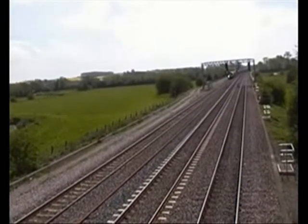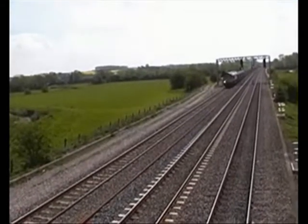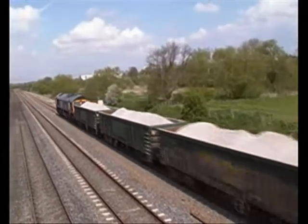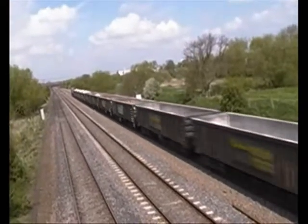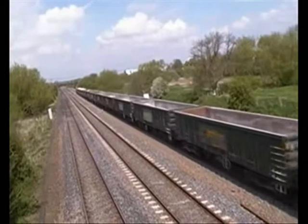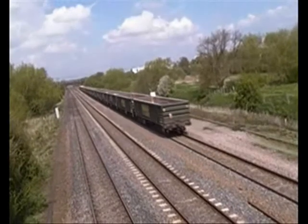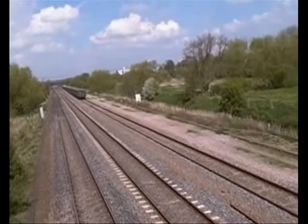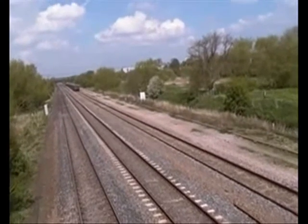Maybe this is what Darren's on about — the 12:11. You can't always see the locos that are down at Wellingborough. Well, that apparently is Wellingborough to Doncaster. And I think that'll be it for today.